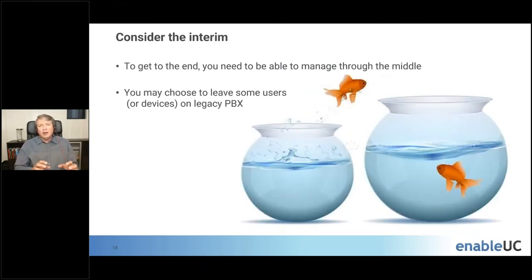One thing organizations unfortunately don't think about enough is the interim period. To get to the end state, imagine going from one fishbowl to another — a lot of people think of the end destination but don't realize, especially for large organizations, that you need to manage through the middle. There will be a point where you have thousands of users on the legacy system and thousands on the new system. You're not going to do a flash cut, and there may be valid reasons to continue operating in hybrid mode, leaving some users or devices on the legacy PBX.